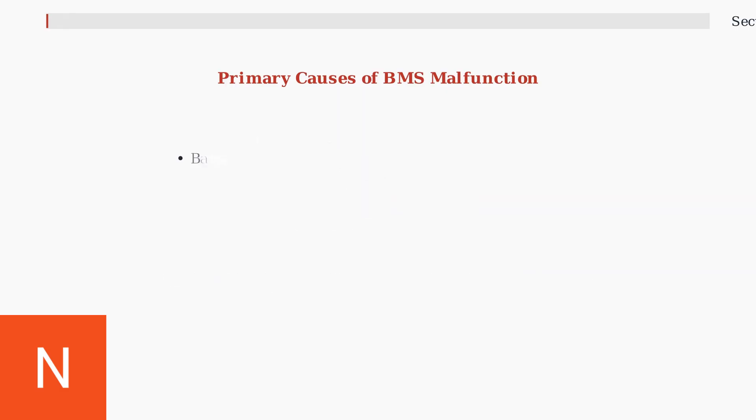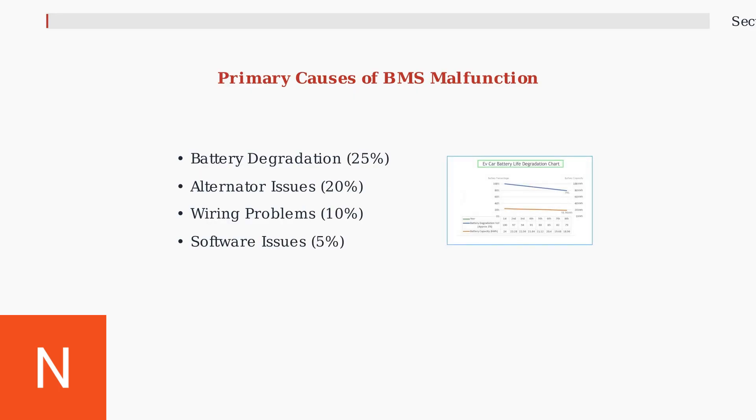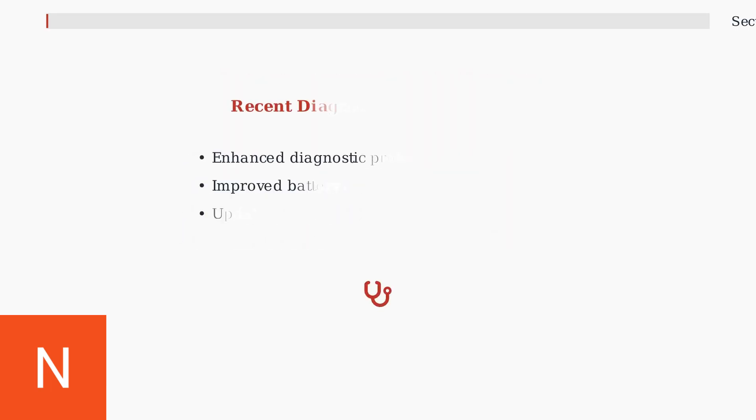Other significant causes include battery degradation, which accounts for 25% of cases, alternator issues at 20%, wiring and connection problems at 10%, and software calibration issues at 5%.